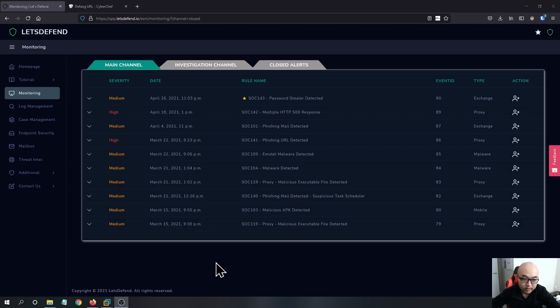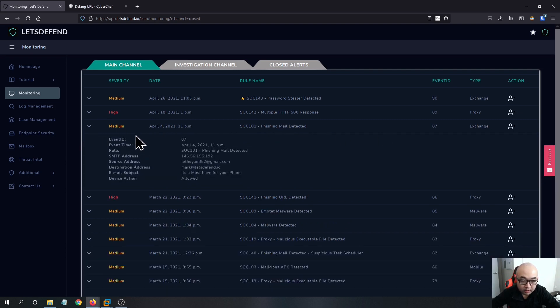Hi guys, welcome to my channel. My name is Bohan. Today we are going to investigate alerts on the LetsDefend platform. The alert we're going to investigate today is SOC 101 - Phishing Mail Detected.